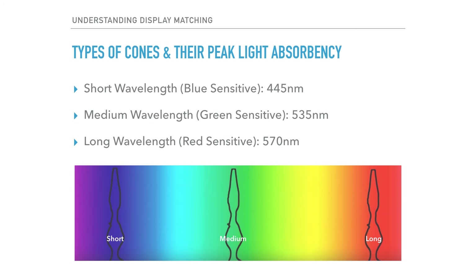This is a bit oversimplified, but if we look at the typical response of the cones, we can break them up into what are called short wavelength or blue-sensitive cones with a peak light absorbency around 445 nanometers, medium wavelength or green-sensitive cones with a peak light absorbency around 535 nanometers, and long wavelength or red-sensitive cones with a peak light absorbency around 570 nanometers.